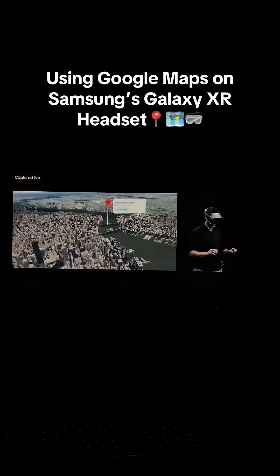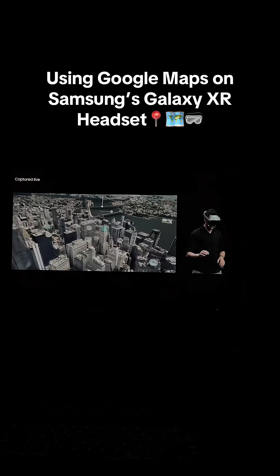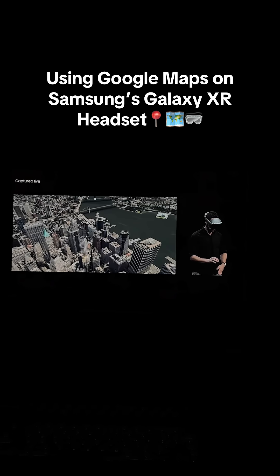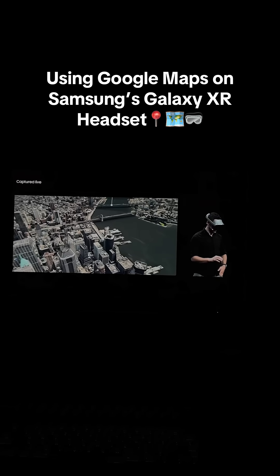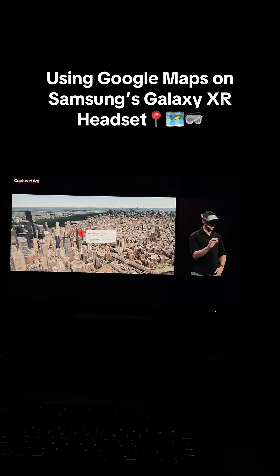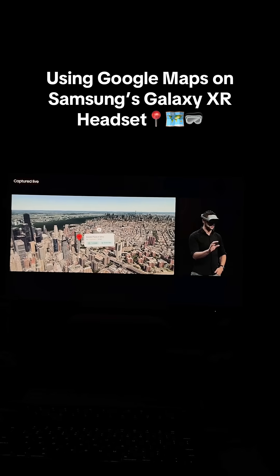Can you take me there, please? One sec while I work on that. I've brought up Caste Pizza e Vino on the map for you. Perfect — let's head inside and get a sense of the vibe.